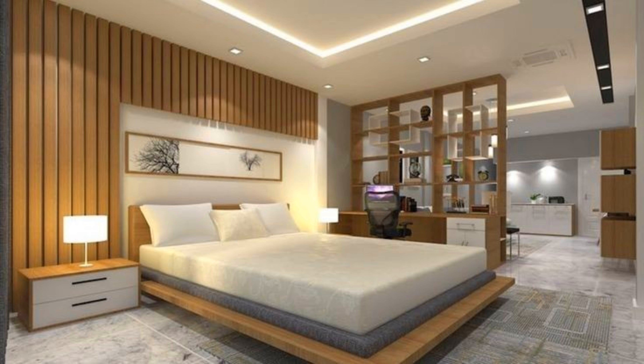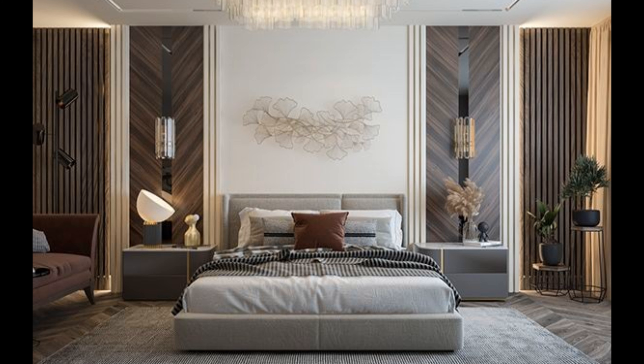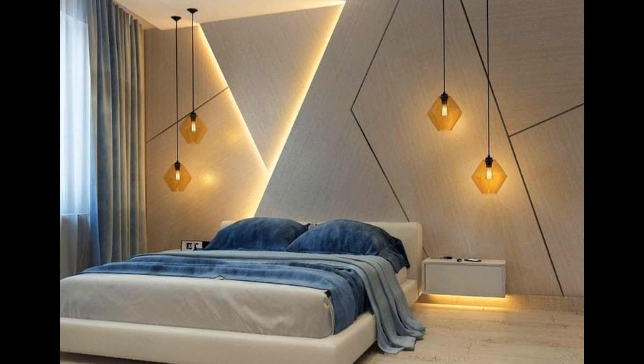Bold and dramatic: while some prefer a bedroom that's light, bright, and minimalist, there are others who see their bedroom as the ultimate expression of personality. If you tend to favor bold, electric style, there is no reason your bedroom shouldn't reflect your tastes. Make a dramatic color statement with deep, moody jewel tones, boldly painted walls, or rainbow-inspired accents.